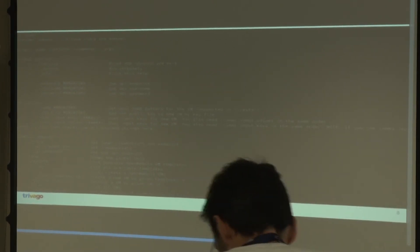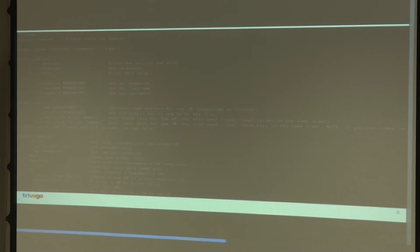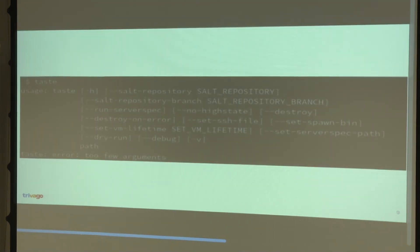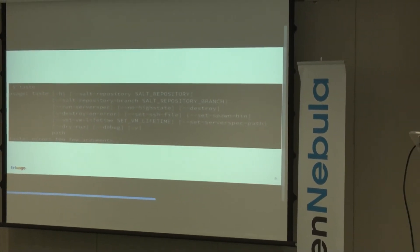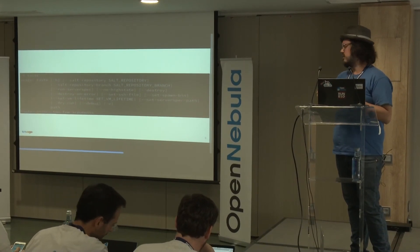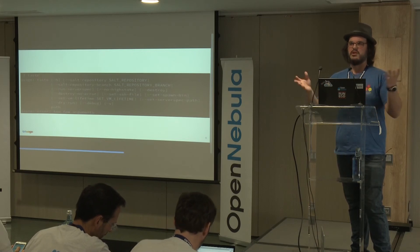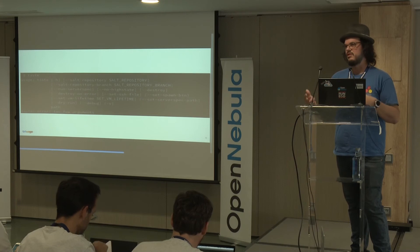This is our CLI — we called it Spawn — for interacting with the OpenNebula API. It does basic things like instantiate and destroy VMs, and list templates to figure out which template it wants to spawn. The actual taste program is what will take our salt states and apply them to a VM. You can give it the URL of your repository, give it a separate branch if something hasn't been merged to master, run with the high state — which is Salt's way of saying execute all applied states to this machine — or go in and manually debug if you need further investigation.